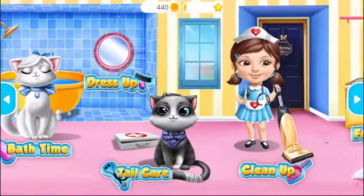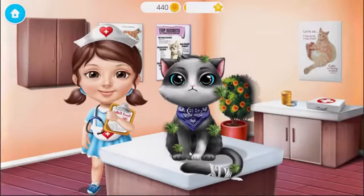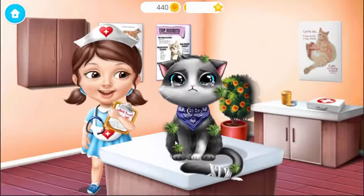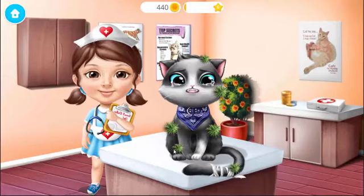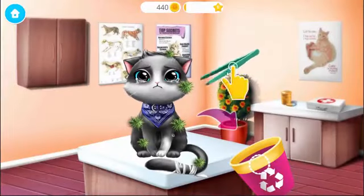Welcome to the shelter. Oliver broke his tail. Help me to treat it. Meow. First, let's remove these thorns from his coat.